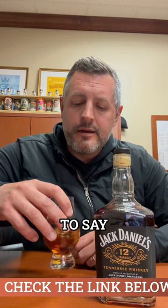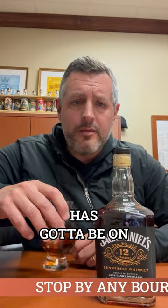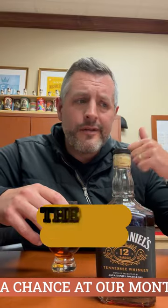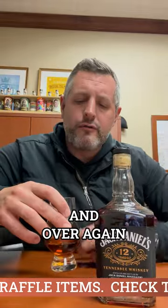And I just have to say, anything that Jack Daniels has released in the last couple of years has got to be on the top of any bourbon lover's list. They're so good. The higher they go in proof, the better they taste. The older they are, the better they taste. And this 12-year, it just proves it over and over again.